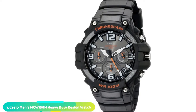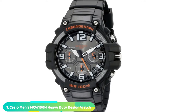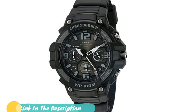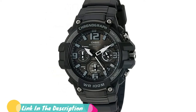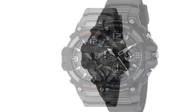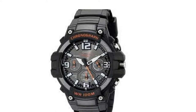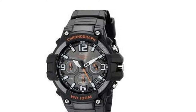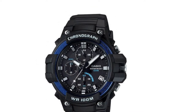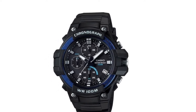At the first position of our list, we have the Casio MC100H Heavy-Duty Design Watch. Casio is a brand known around the world as one of the best watchmakers. Their infamous G-Shock lineup has been around for over 30 years and continues to sell out. The Casio MC100H portrays why Casio's G-Shock lineup is among the greats. Sitting at the $30 price point, this chronograph watch features a sporty, military look. It comes with a high-quality silicone band and a buckle closure that makes it sit securely on your wrist.